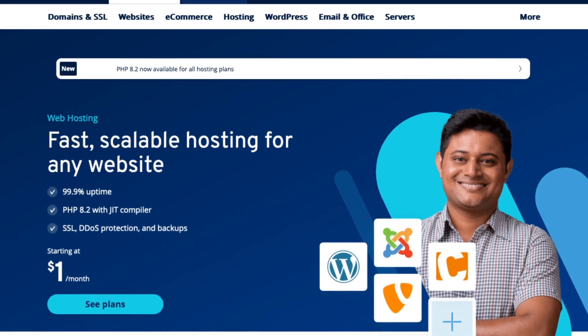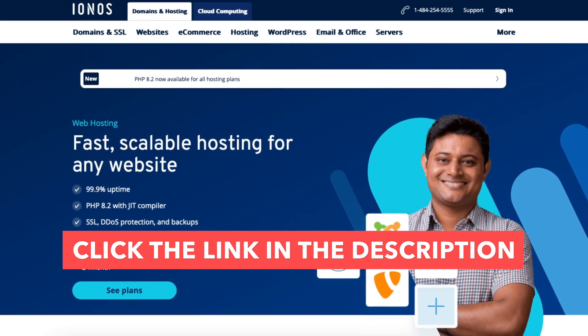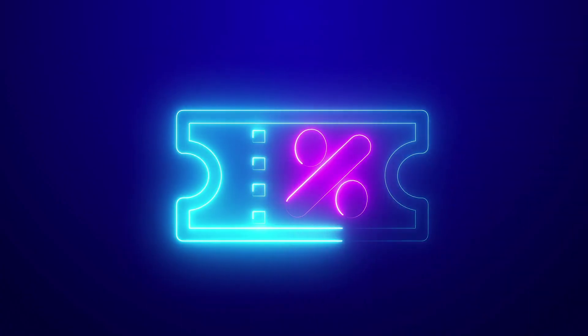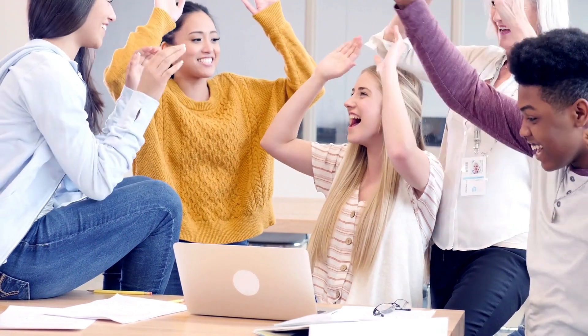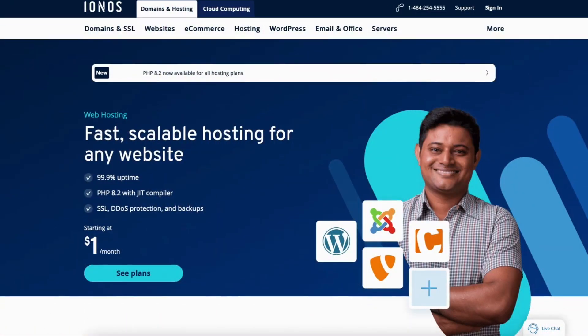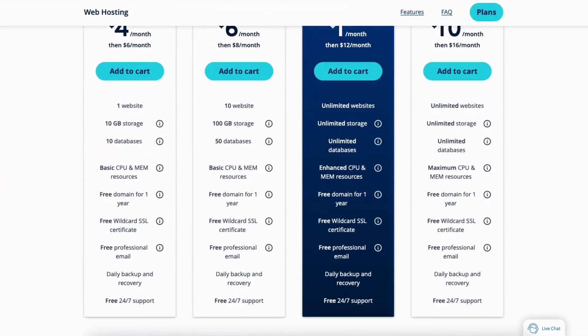The first thing you want to do is click the link in the description below so you can be taken to INS and take advantage of the INS discount, getting you web hosting for as low as $1 a month plus a free domain name. The discount is automatically applied. A little disclosure — the link is an affiliate link, meaning I'll receive a commission from INS at no extra cost to you. Plus you'll get an awesome INS discount.